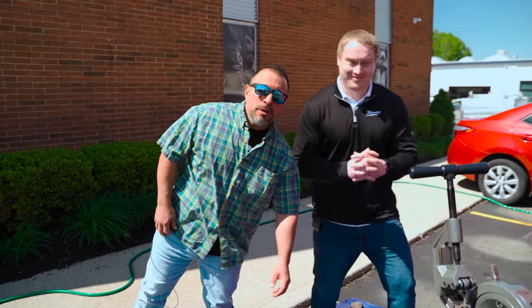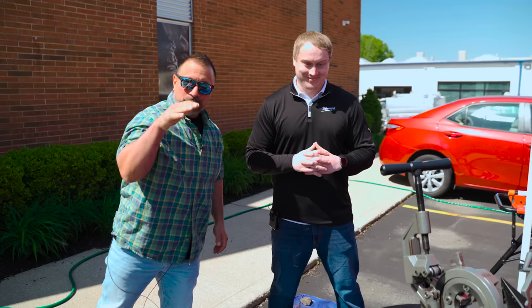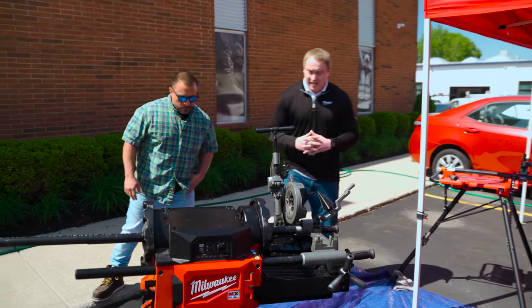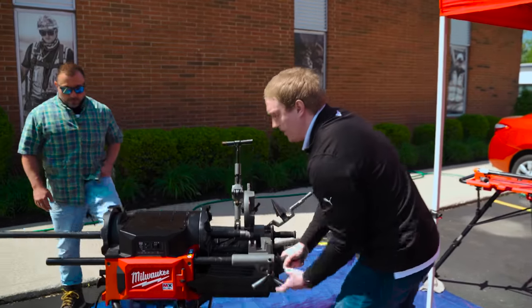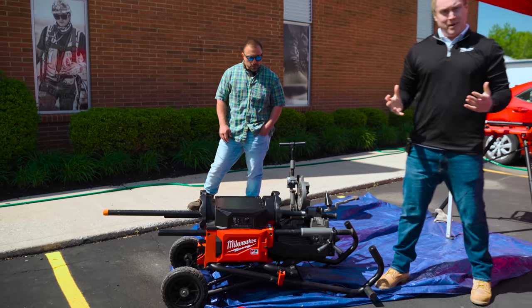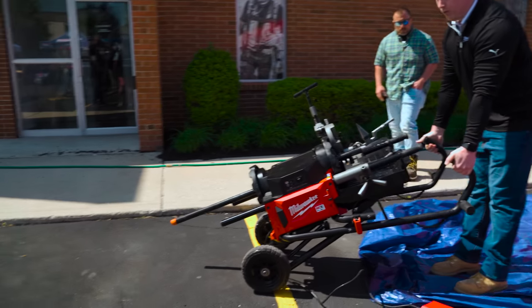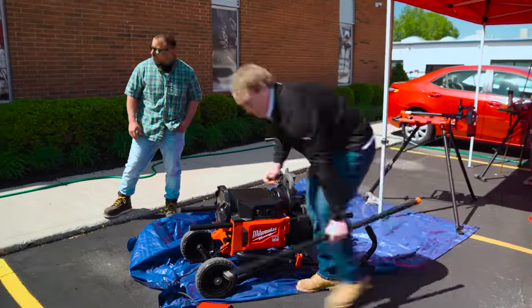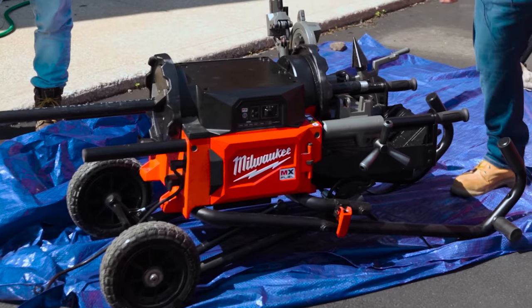Continuing with our MX Fuel theme, we have an exciting new tool that Alex is going to tell us about — their new pipe threading machine. This is my first time seeing it. So this is our new MX Fuel pipe threader machine. Transportation is the biggest thing — as you can see, it does collapse, it's got wheels on it, so it's all transportable. You can store it horizontal or lift it up and store it vertically. No assembly necessary — it's all one piece.